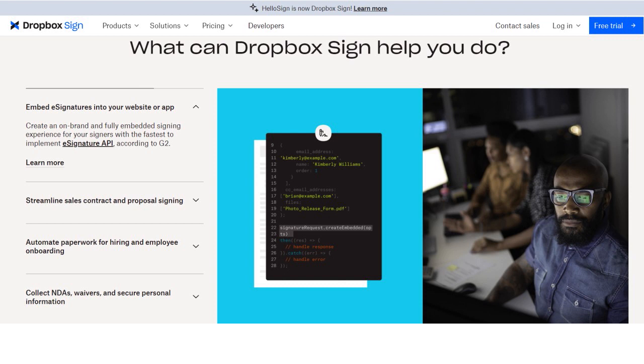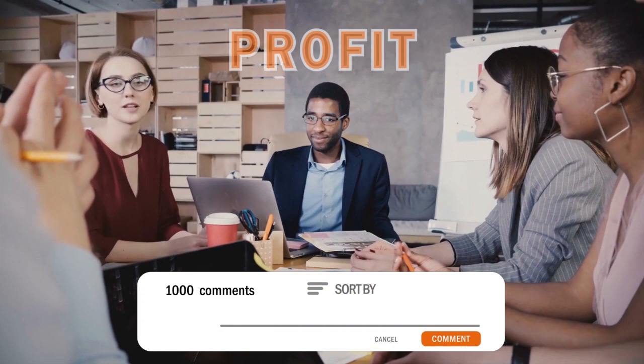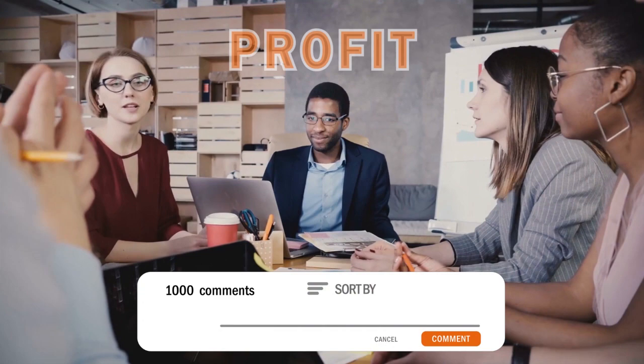HelloSign use cases vary from sales contracts to HR onboarding, financial agreements, mortgage and escrow, on-demand services, and insurance documents — it's really diverse. HelloSign adds value in many ways: embed e-signatures into your website or app, streamline sales contract and proposal signing, automate paperwork for hiring and employee onboarding, and collect NDAs (non-disclosure agreements), waivers, and secure personal information. It's faster than paper, easy and intuitive, legally binding, and secure. You can sign and fill PDFs, online contracts, and use the signature editor.